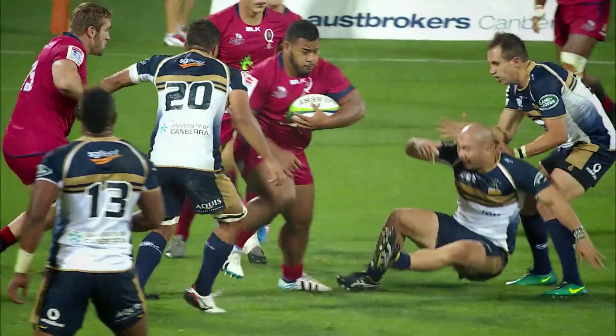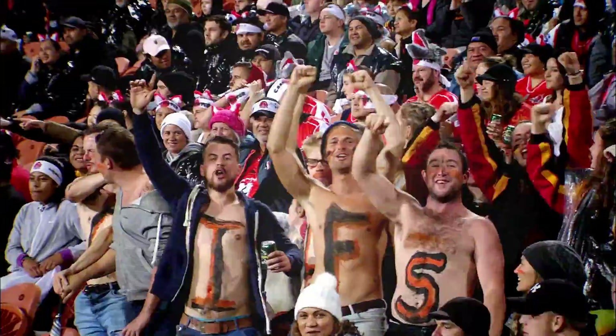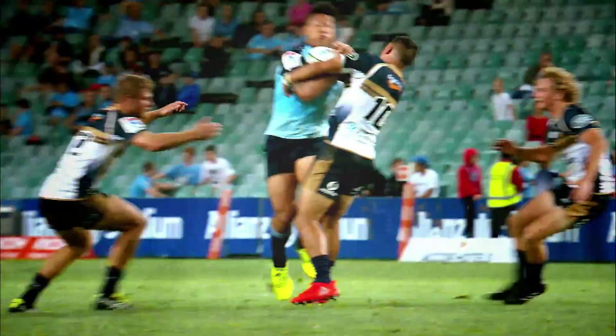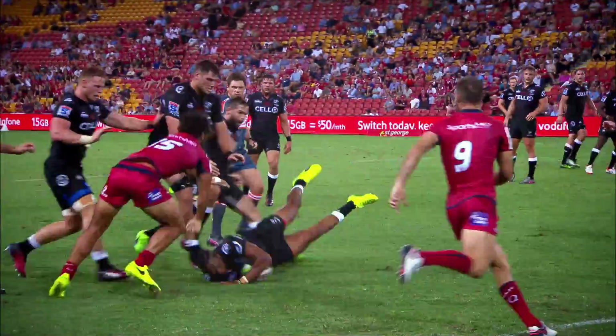The new Super Rugby structure ensures more local rivalry, more tribalism, and a higher standard of rugby. So sit back and enjoy as the best in the business gets set to turn up the heat in 2018.